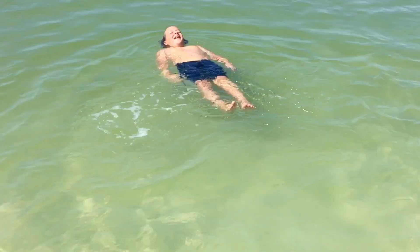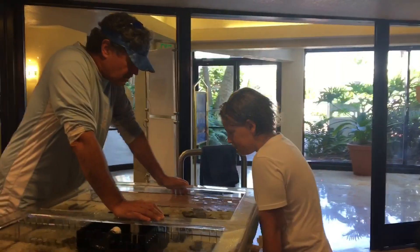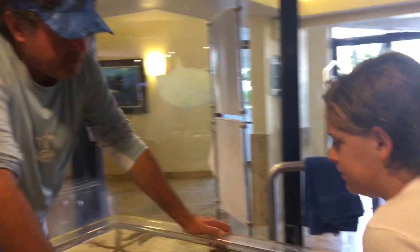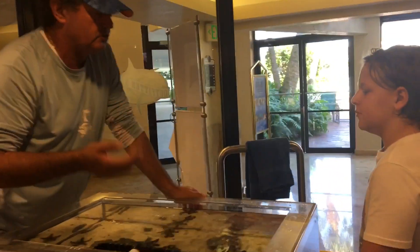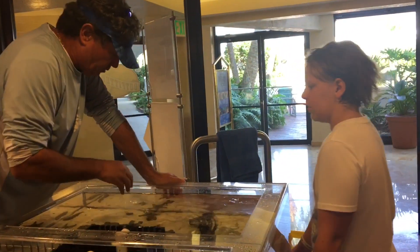There's supposed to be a touch tank at the outpost. Time to get out of the water and check it out. Chocolate chip sea stars — these come from the Indo-Pacific. Now these animals have no brain. They have a central nervous system that will transfer information around their body.